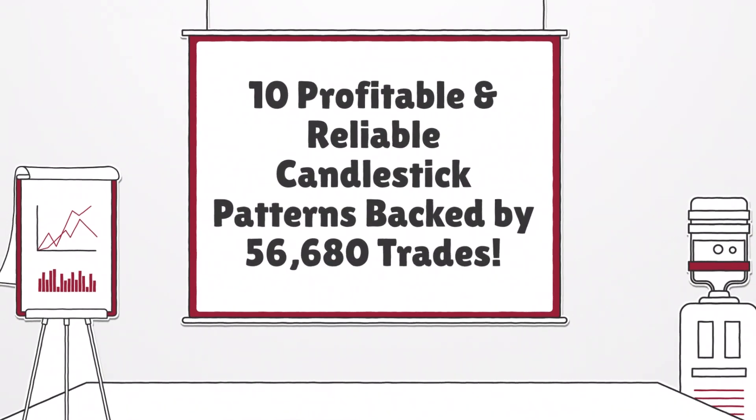Welcome to an in-depth exploration of the 10 best candlestick patterns, proven successful and reliable, backed by extensive research of 56,680 trades.